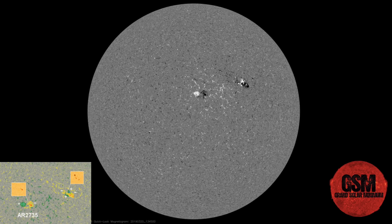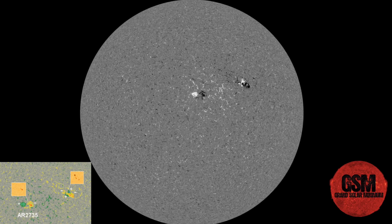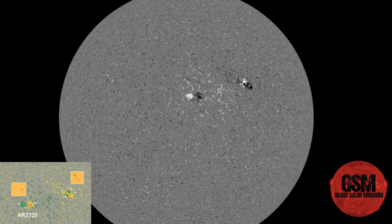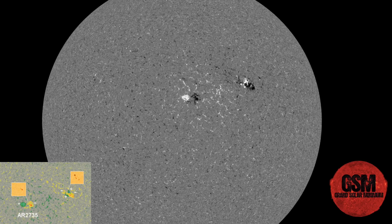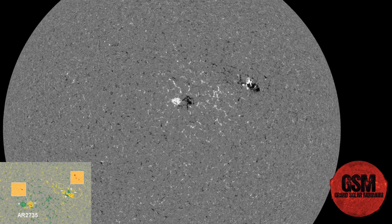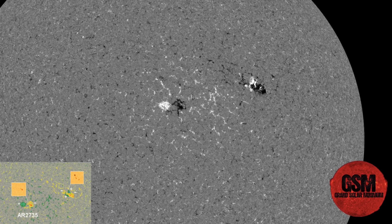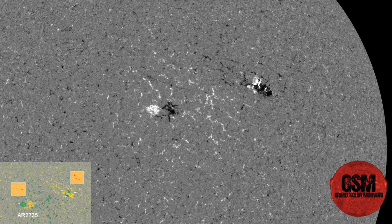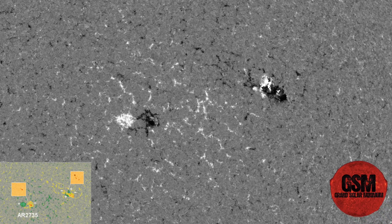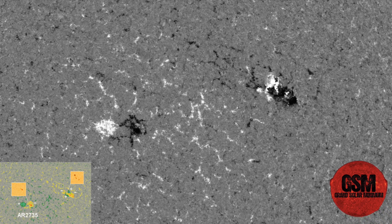Two sunspot groups are emerging on the Earth-facing side of the sun, shown in a magnetic map from NASA's Solar Dynamics Observatory. Sunspot AR 2735 has a simple bipolar magnetic structure, identifying it as a member of old solar cycle 24. The other sunspot, yet unnumbered, has a more complicated structure with multiple magnetic poles and is probably also a member of solar cycle 24. However, the mixture of magnetic polarities makes it worth watching, as mixed polarity magnetic fields can crisscross and explode — a process known as magnetic reconnection — underlying solar flares.